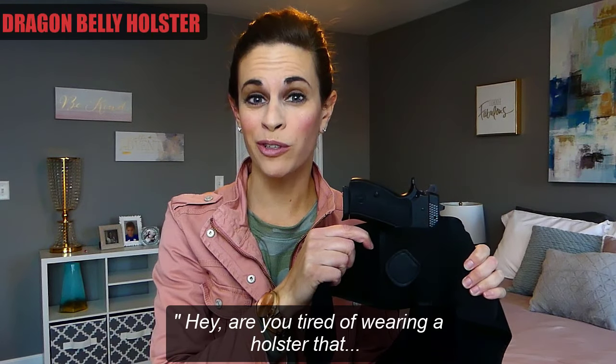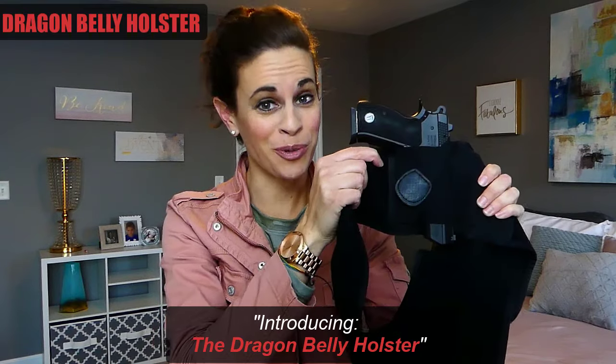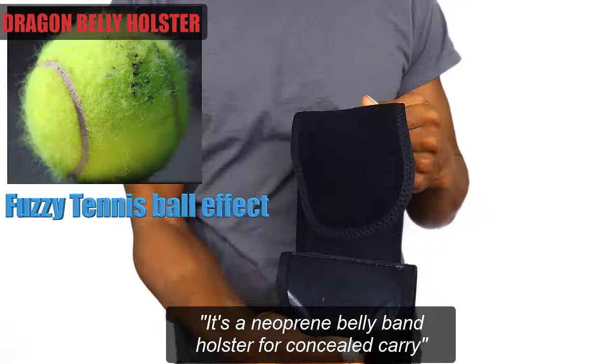Hey, are you tired of wearing a holster that always makes you feel uncomfortable and bulky? Introducing the Dragon Belly Holster — a neoprene belly band holster for carry.